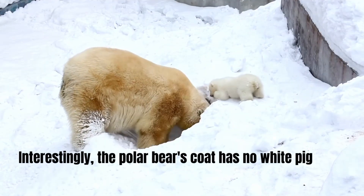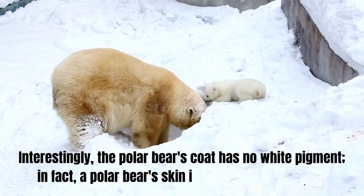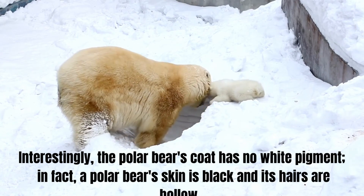Interestingly, the polar bear's coat has no white pigment. In fact, a polar bear's skin is black and its hairs are hollow.